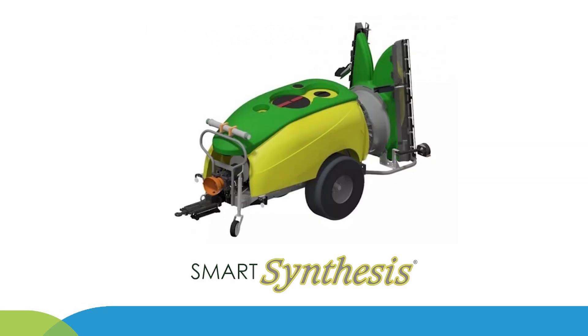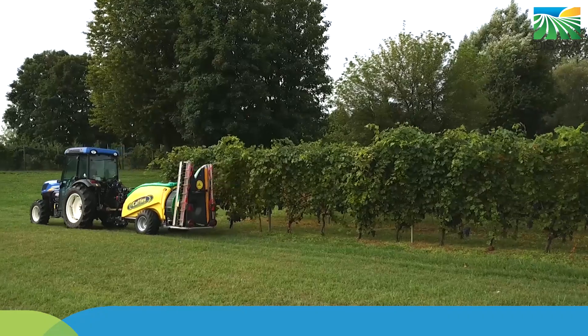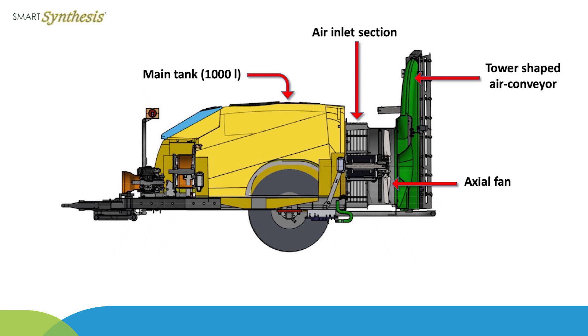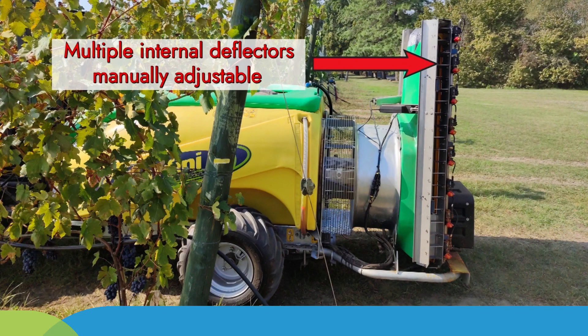A prototype vineyard sprayer named Smart Synthesis was developed based on the commercial model Synthesis manufactured by Coffini company. The prototype was a trailed sprayer equipped with a 1000-litre polyethylene tank and an axial fan 700 millimetres in diameter, consisting of nine blades sucking the air from the front of a tower-shaped air conveyor. The air conveyor is equipped with multiple adjustable deflectors placed internally at the edge of the airstream outlet, allowing the airflow to be directed to precisely match the canopy shape.